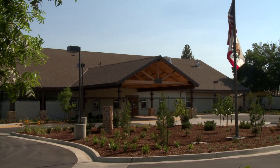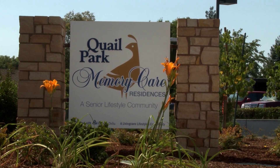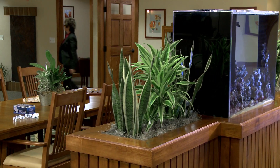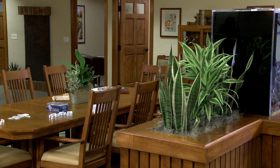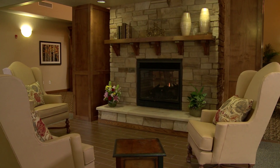Quail Park Memory Care Residences is a caring environment for those with Alzheimer's and other memory related conditions. Featuring antique decor and classic furnishings, our open floor plan gives residents freedom and mobility while keeping them safe.